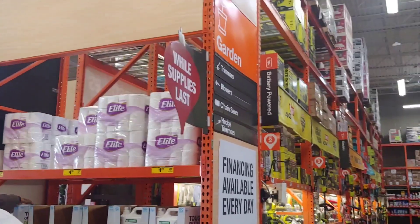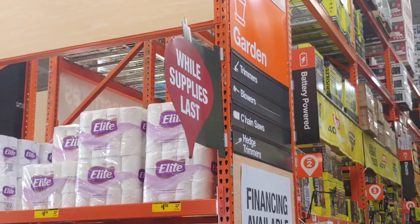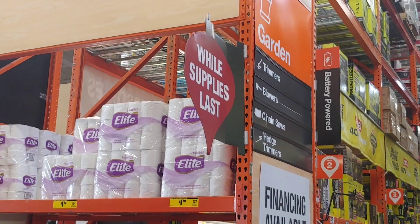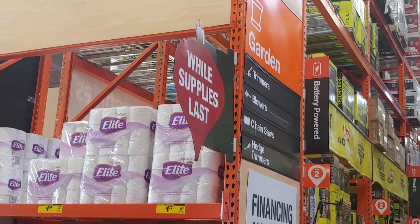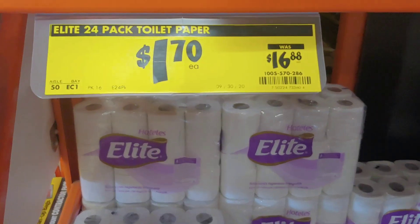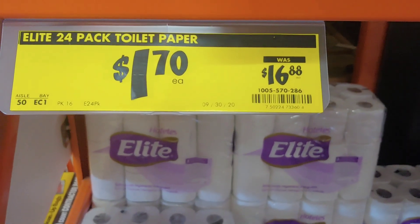Hi everyone, thank you so much for stopping by. I just wanted to stop by really quick and share this deal that I've seen at Home Depot. I was actually looking for some clearance sale or Christmas items, but I stumbled upon this 24-roll package from a brand I've never heard of before — but at $1.70, I'm not going to leave it behind.